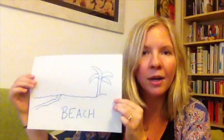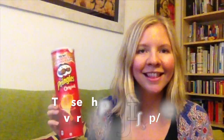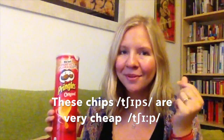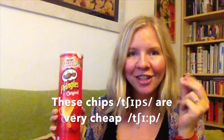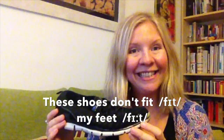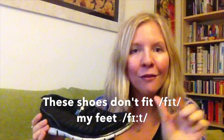So let's practice it together. 'Beat.' 'These chips are very cheap.' 'These shoes don't fit my feet.'